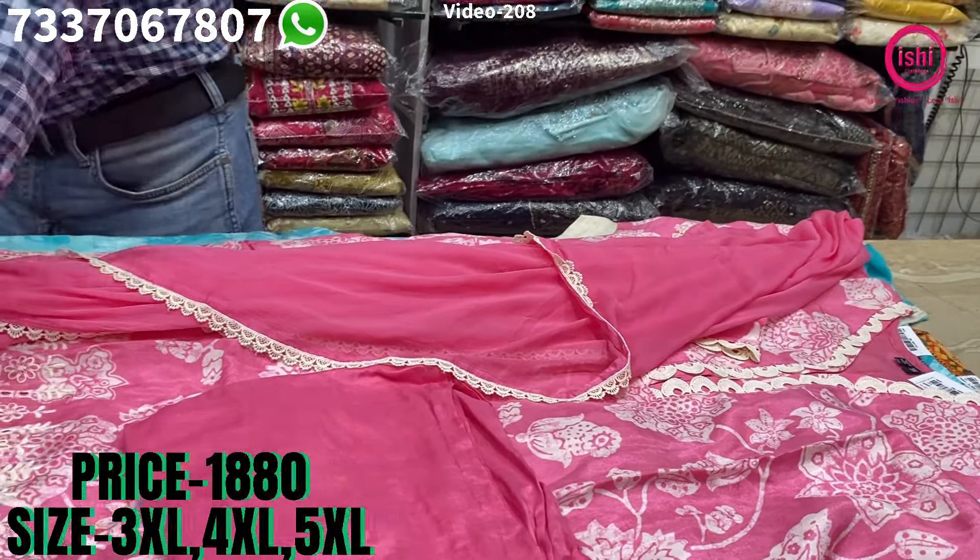This comes with a beautiful digital print organza dupatta with nice placement prints — designer prints, front and back print on it. Size available in this also 3XL, 4XL and 5XL. The price is $22.80.